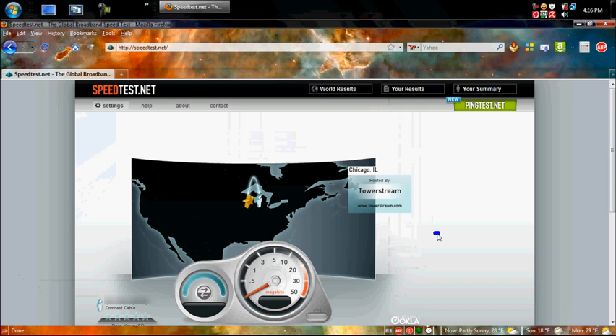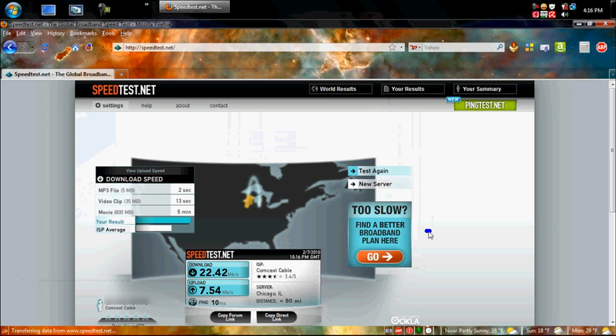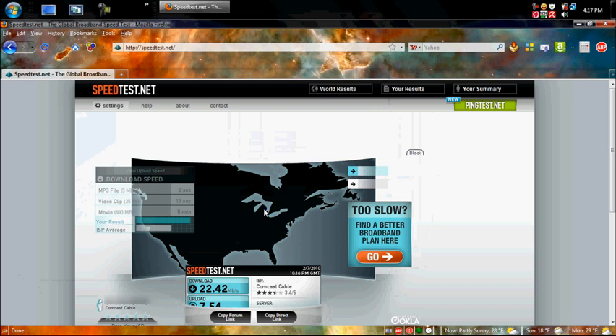If people are on the internet at the same time in my area, that can affect my speeds as well. It's around four o'clock on a Sunday, so I'm sure a lot of people are online. Usually on a good day I'd get like 30-something or 40 Mbps — on a really good day, like 41. Let's try a new server.